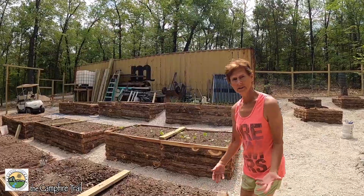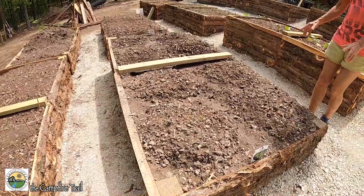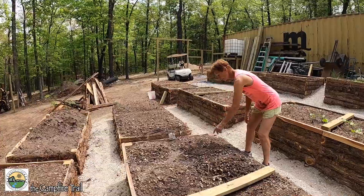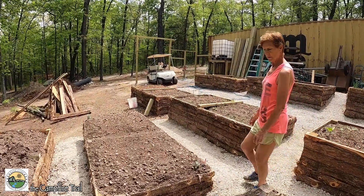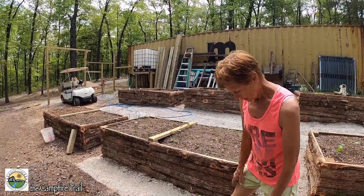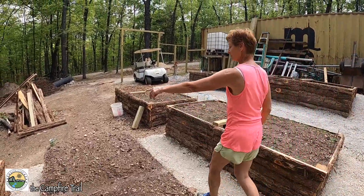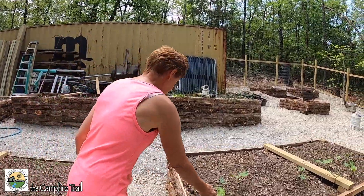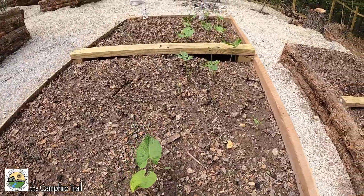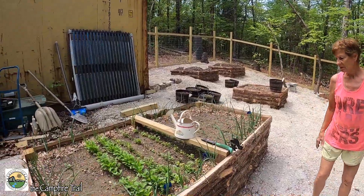Here we've got our cucumbers — pickling cucumbers and munching cucumbers — and already they're starting to come up. We're pretty early in our season here in southwest Missouri, whatever zone that is. We've got more green beans coming in and some onions. I've been planting the green beans at different stages so that we would have groceries coming in all the time.